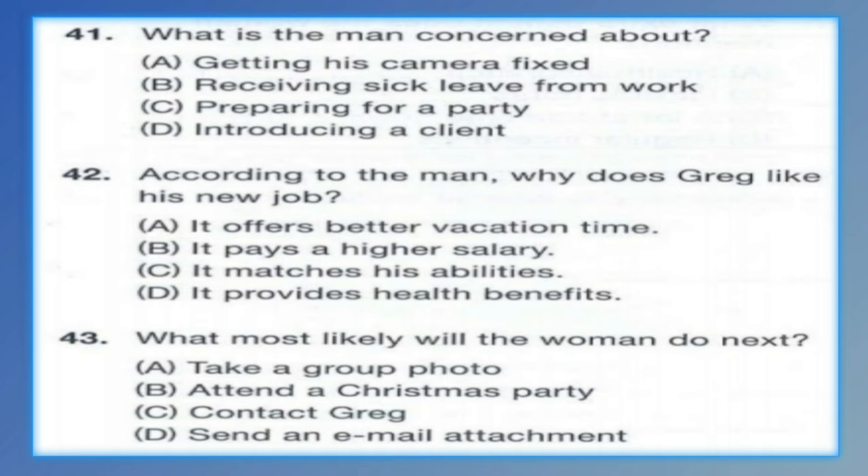Questions 41 through 43 refer to the following conversation. Hi Linda. I'm responsible for putting together a slideshow for Greg's going away party this Friday. However, I can't find many pictures. Do you happen to have any photos of Greg that you could send to me? What? Greg is leaving the company? I had no idea. Yeah, he's taking a job at a design company. He said the job is more suited to his skills. Oh, I'm happy for him. I have a few photos from last year's Christmas party. I'll find the ones with Greg in them and email them to you. Number 41: What is the man concerned about? Number 42: According to the man, why does Greg like his new job? Number 43: What most likely will the woman do next?